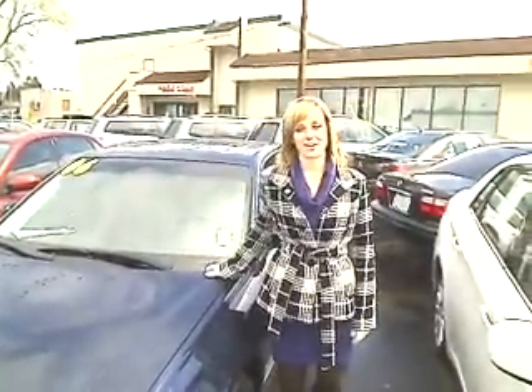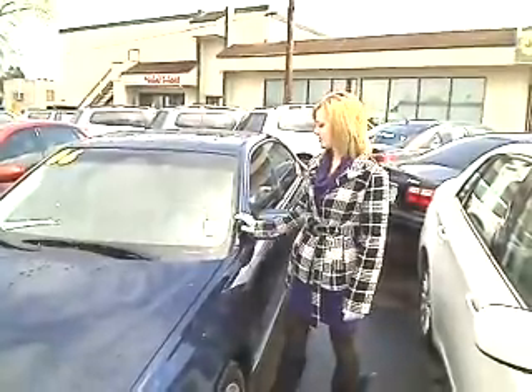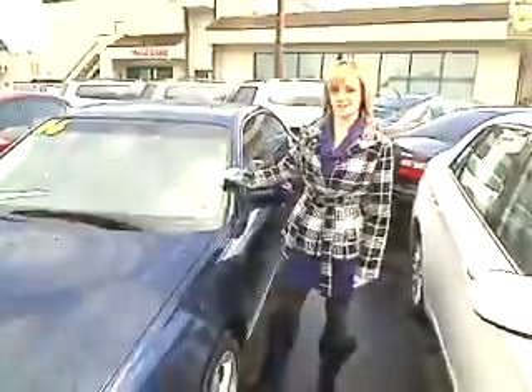Hi, this is Megan at Car Subaru. I have the 2006 Subaru Legacy. The stock number is SWP1298A.